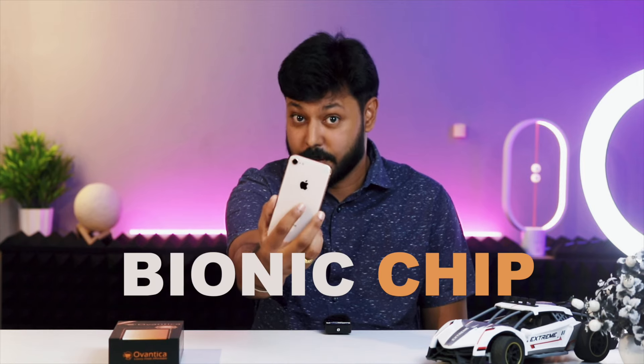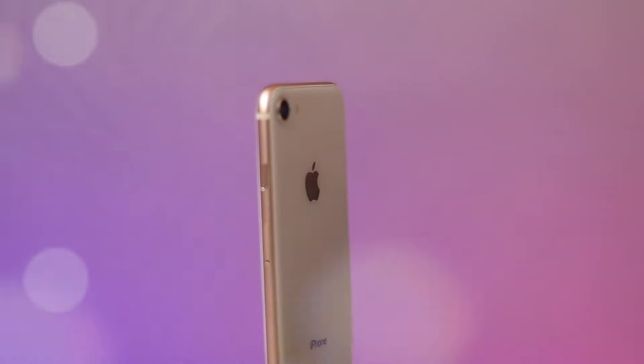Gamers rejoice. The iPhone 8 packs a powerful A11 Bionic chip, providing lightning fast performance with smooth graphics, and it is designed to handle even the most demanding games and applications.